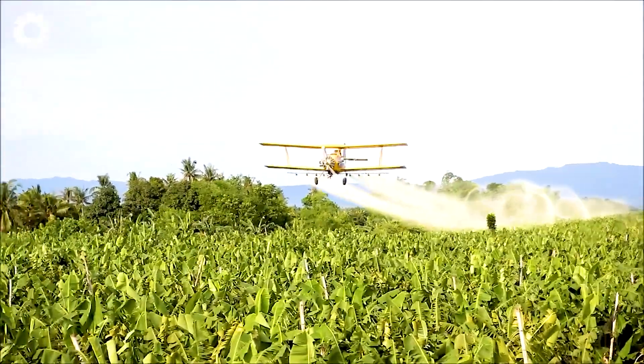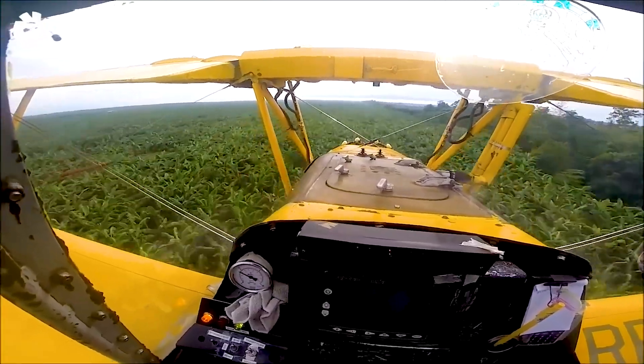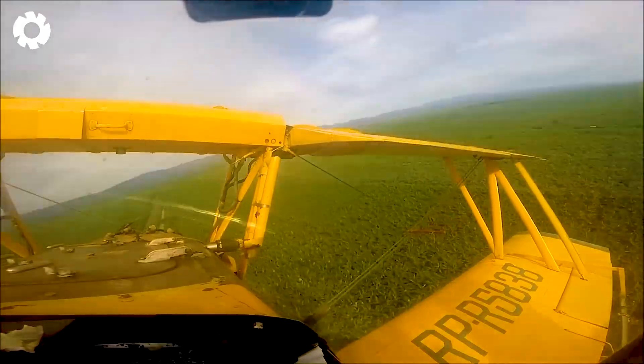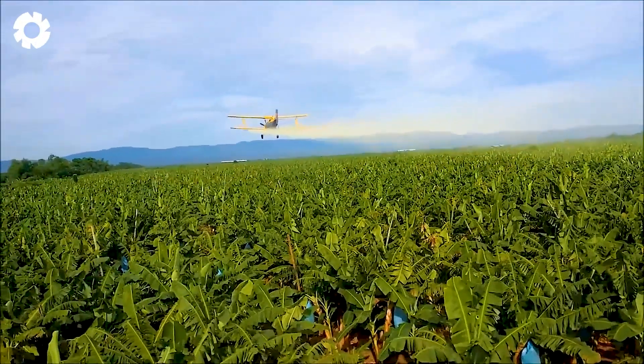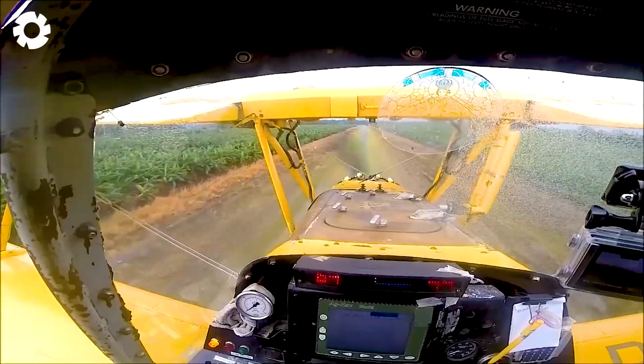To protect vast banana plantations from pests, farmers use aerial pesticide spraying with aircraft. Thanks to this modern technology, each unit can cover 15 to 30 hectares in just one hour, saving time and labor, while ensuring even distribution of the treatment across the entire field.